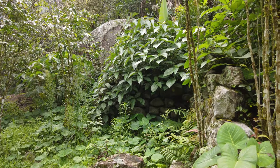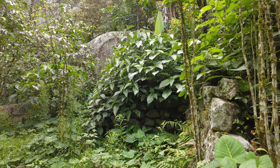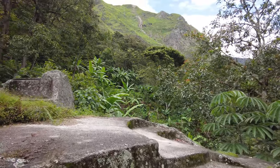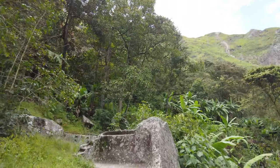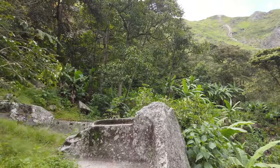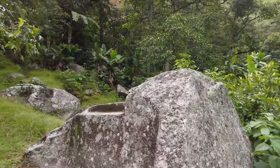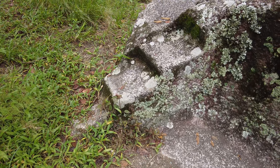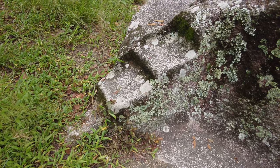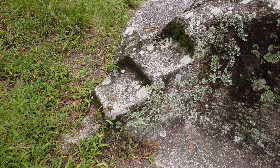It looks like no one's been here for quite a while — maybe since the last time I was here about four weeks ago. If you come here, make sure you bring lots of insect repellent because the insects will eat you alive. Notice the small step motif on one corner here — this is really common in Inca constructions.